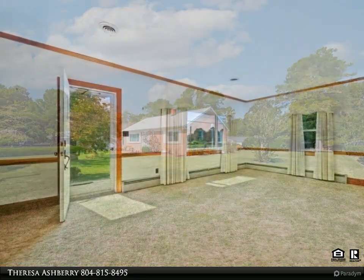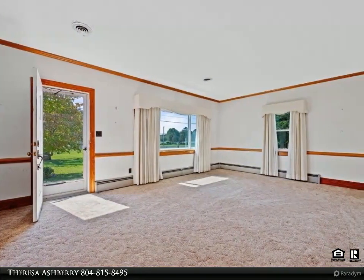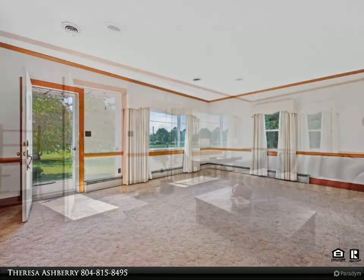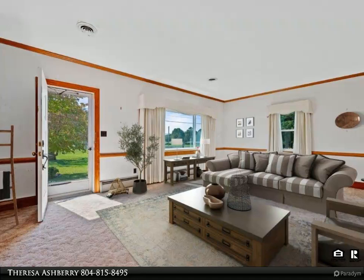The versatility of this setup is perfect for those seeking a live-work arrangement or simply desiring extra space for personal projects. This property also offers convenient access to nearby restaurants, marinas, and shops.